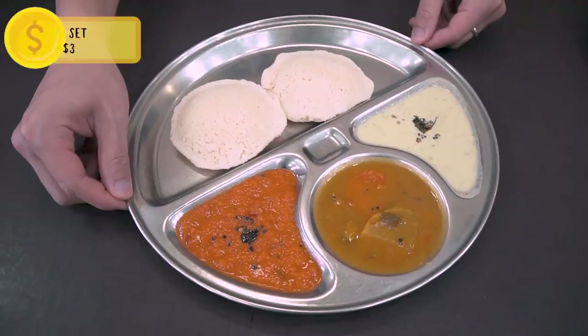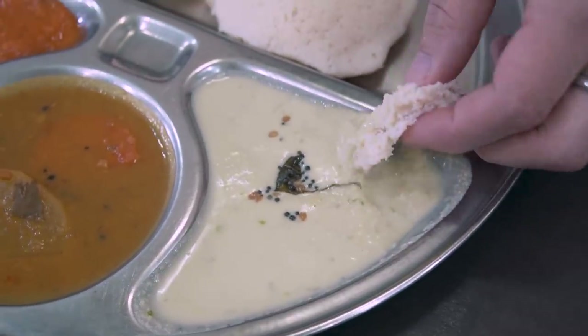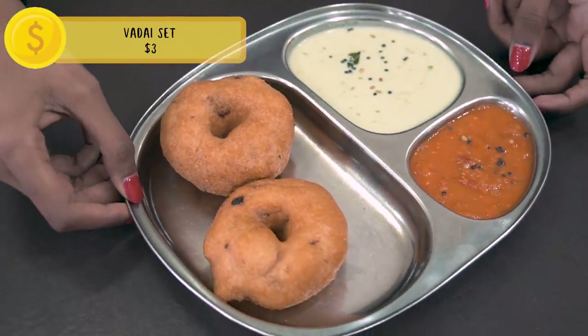Our next dish is idli. At first glance it looks like a flat piece of bread, but it's actually a steamed rice cake. Eating it with the dip, the flavor really stands out. On its own the idli is very soft — it kind of flakes and has a melt-in-your-mouth feeling. Next up is the vadai, which is like an Indian donut — it's savory, not sweet, with onions and chili, and the skin is so crunchy.